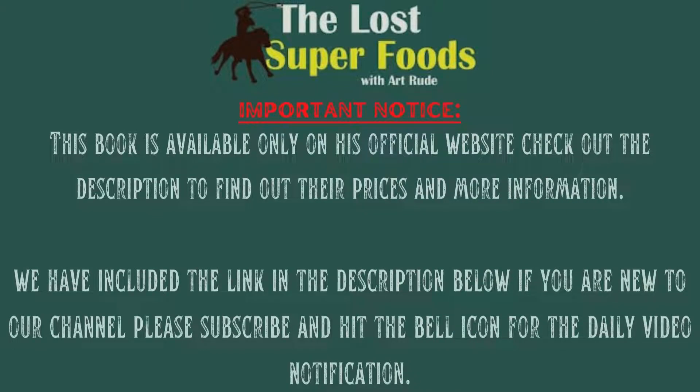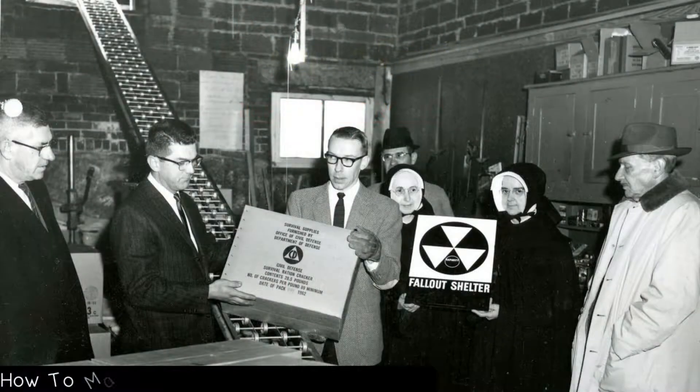Hello guys, in today's video we are going to present to you the best law superfoods available in the market today. We made this video based on our personal preferences and sorted it based on the features, prices, quality, durability, and reputation of the manufacturers.